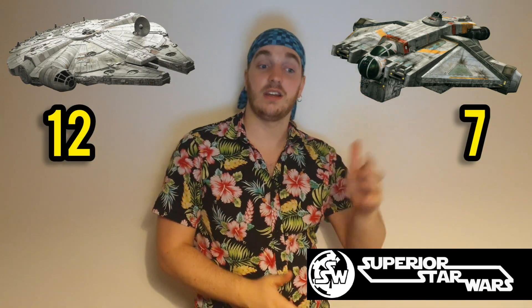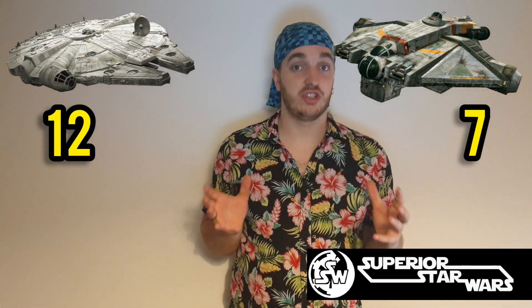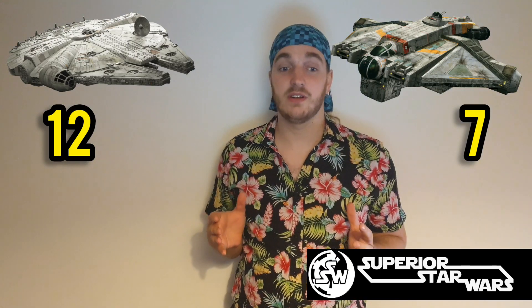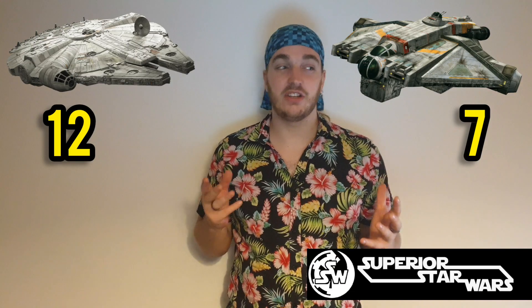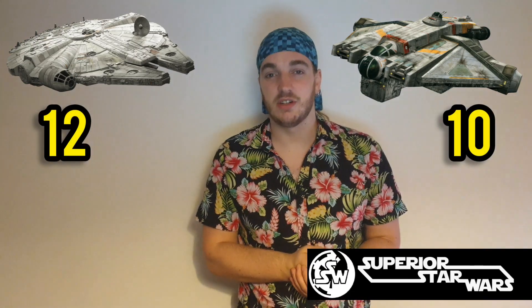Moving on to the Ghost, it doesn't really have published stats on what specific shields it has, but we do know it has similar shields to the Millennium Falcon. We're going to give it a three due to not having the best information about its shields.